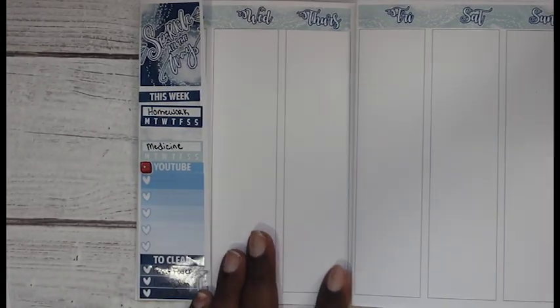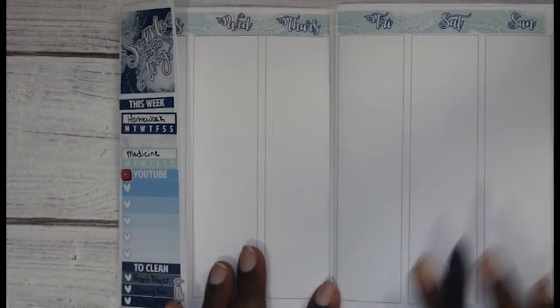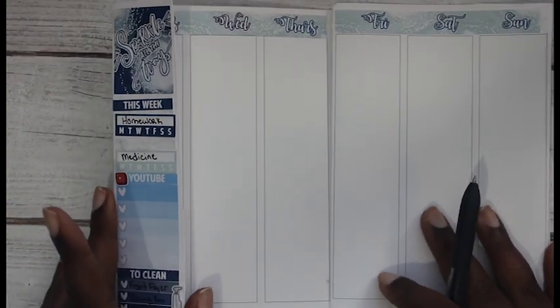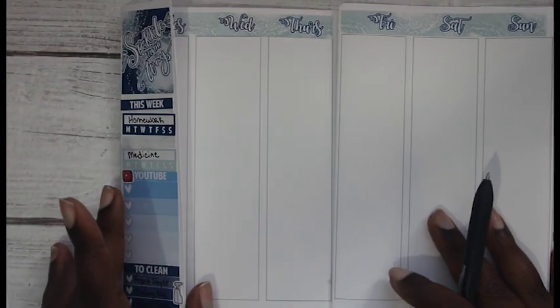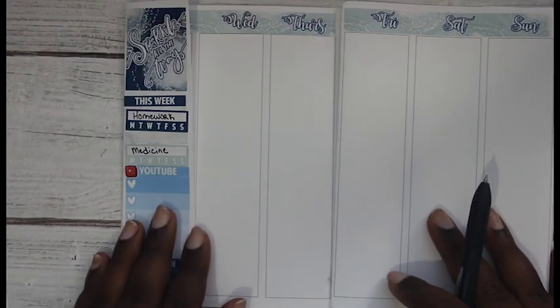I'm gonna tell you guys I'm not really a fan of the flap but I like the layout. I was originally going to go with this one because I was like, oh I can make the flap work - which I really can - but I'm just happy that I don't have to make it work.